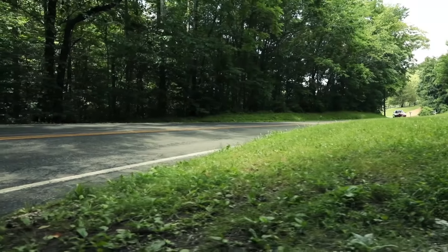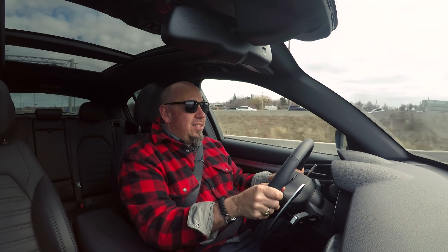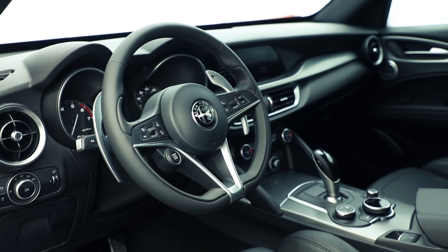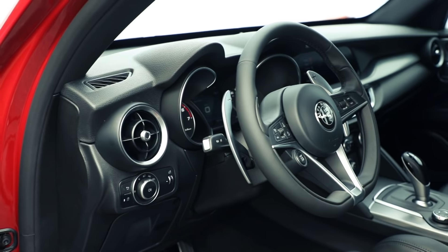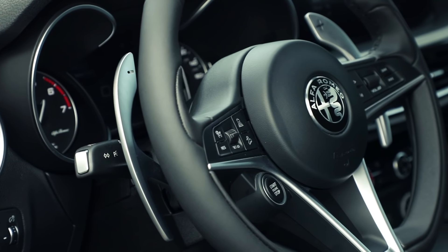Every one of my second-row passengers said they're comfortable as well. The steering wheel is fantastic in your hand — it's not an overblown, thick-rimmed steering wheel. It does have a little bit of a flat bottom, which is a played-out trend, but the wheel is designed for your hands and feels great. The materials are fantastic, and the shift paddles, when you do use them, are great — they're massive and look like they come straight out of Ferrari.